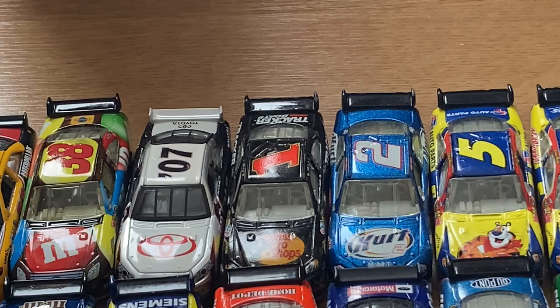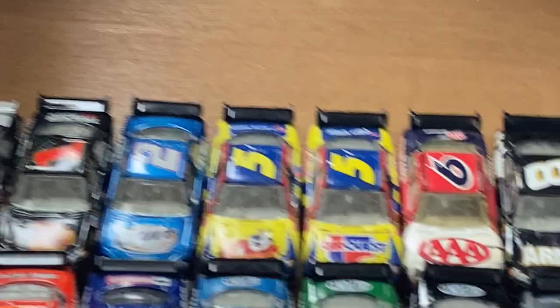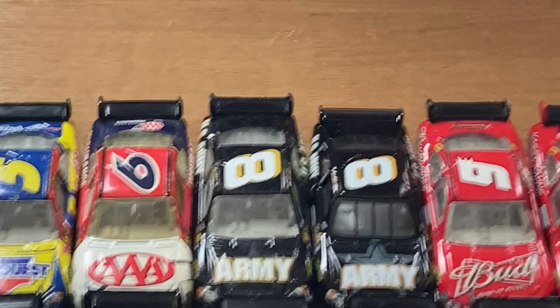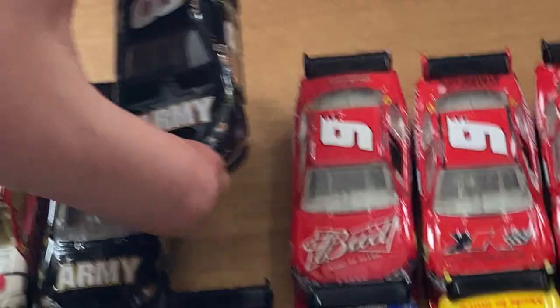Moving down to 2008 — Martin Truex Jr.'s Best Pro Shops, it's the regular Winner's Circle, not the gold series. Kurt Busch's Censored number two has been starting to go up in value recently, so better take care of that car. Got both Casey Mears's Kellogg's and Car Quest, the David Ragan Triple A — pretty cool car. Got two Mark Martins here: the one on the left is the gold series and the one on the right is the CFS.